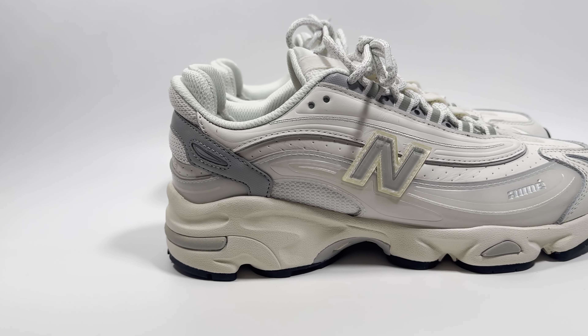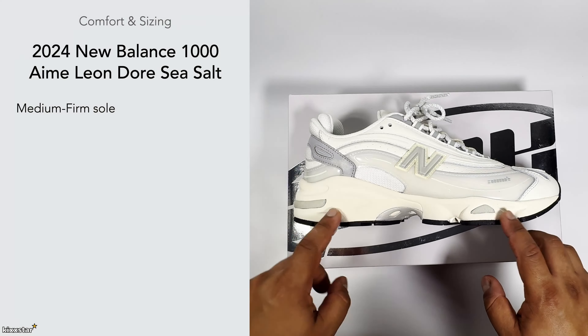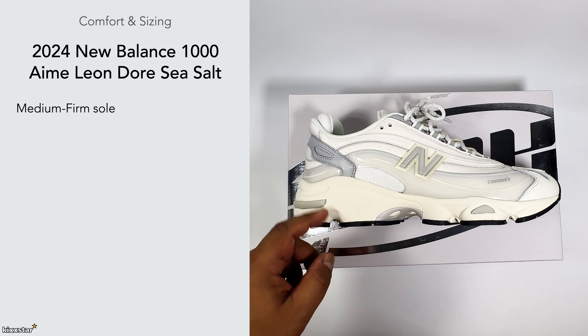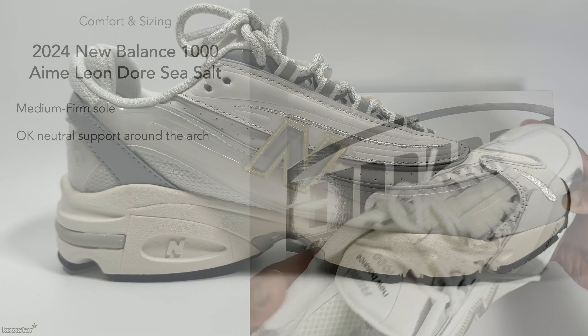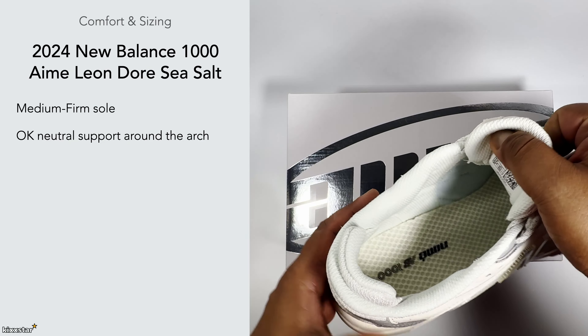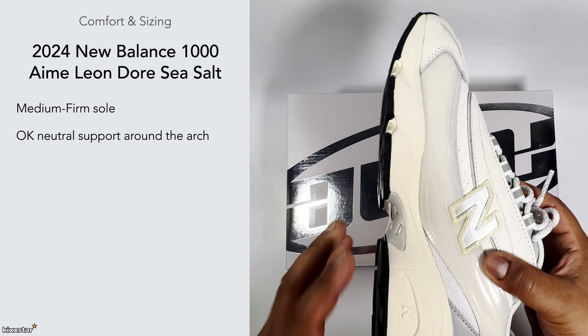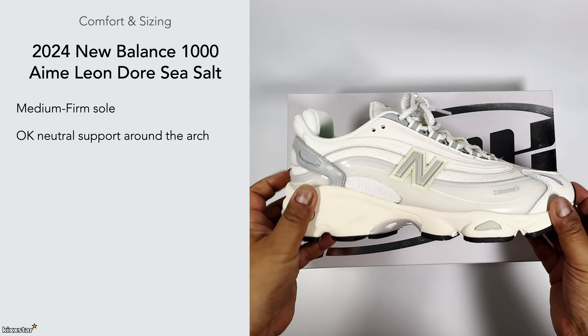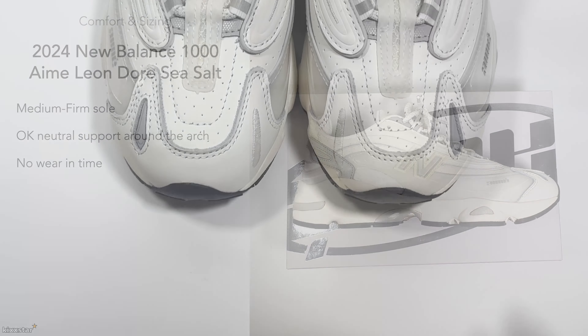In terms of comfort, these are on the medium to firm side — not super soft but they don't feel horrible on foot. It's quite similar to an Air Max Plus but probably a little bit softer. They feel quite nice and neutral on foot, with okay arch support — nothing special going on there. It was made as a runner but nowadays you're probably better off just using them as everyday sneakers.